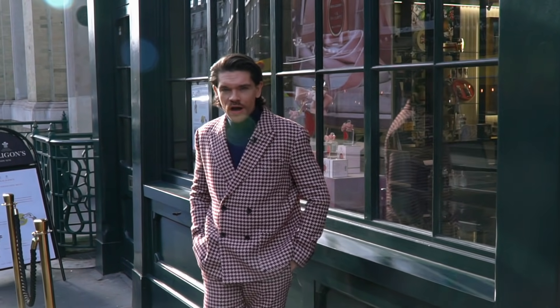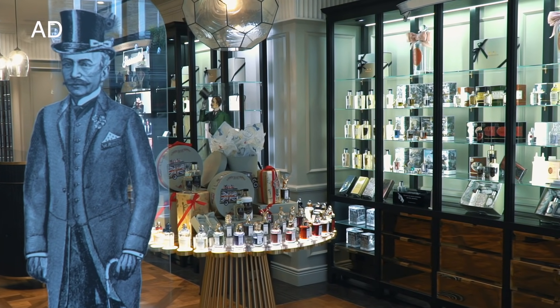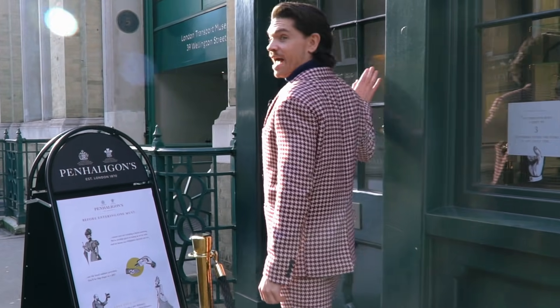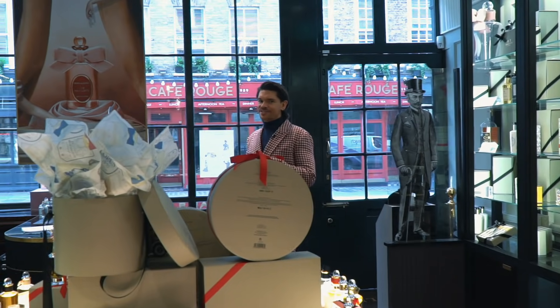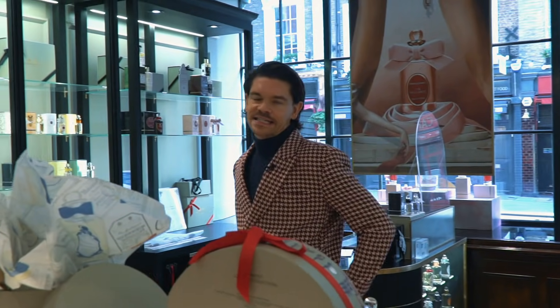I am working with Penhaligons who are about to let me loose in their Wellington Street store. There's no one else around so I do get to keep my mask off. I'm going to take you through maybe five, maybe six of the most iconic Penhaligons fragrances. For fragrance lovers like you and me, this is like a playground. It's a sensory delight. The bottles look amazing. It smells beautiful in here and it's definitely something you should check out.